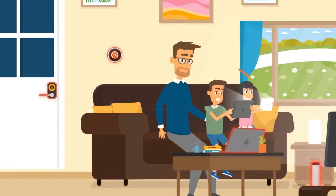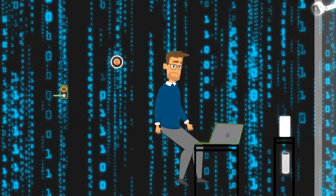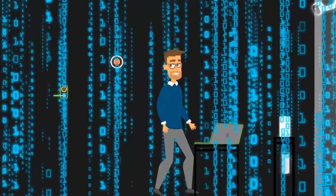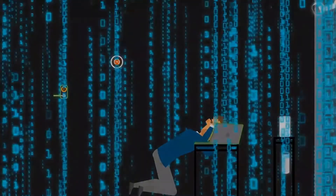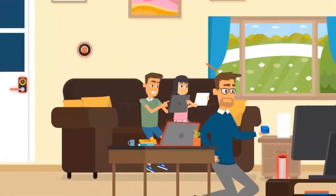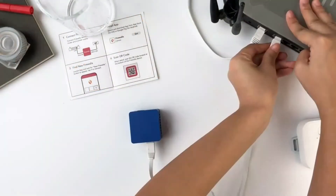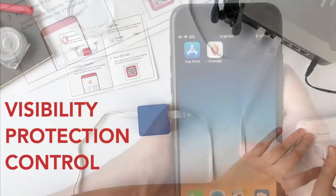This is your digital world, Bob. All of this information flows around you — invisible, yet very real. Pretty overwhelming, huh? Take this. It's Firewalla, an intelligent cybersecurity device that gives you visibility, protection, and control of your digital world.